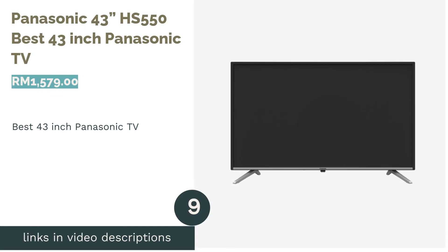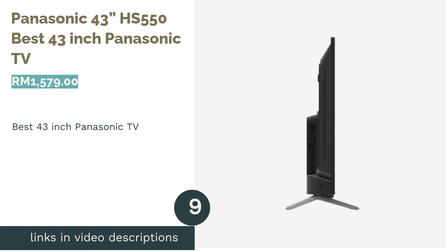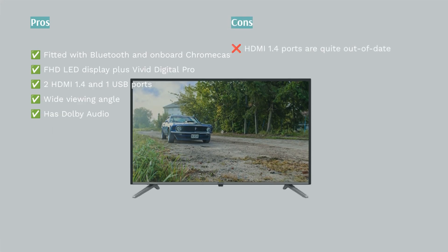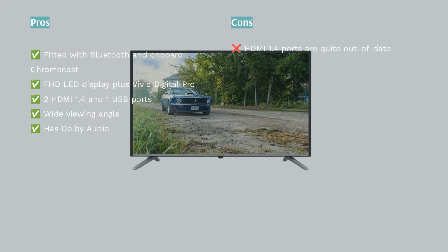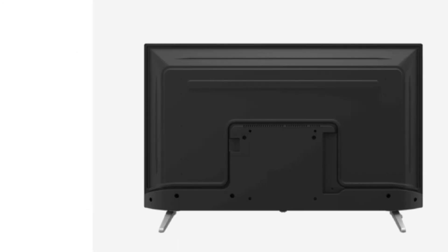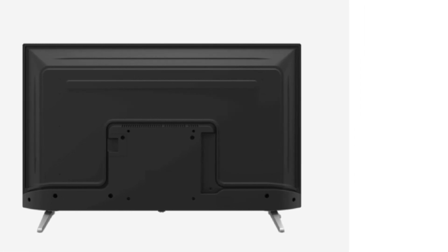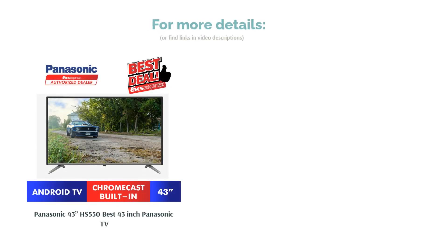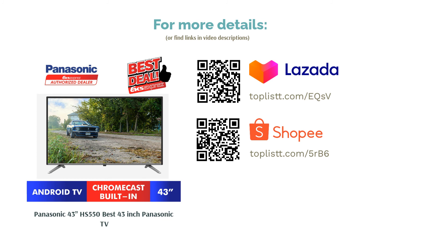The next product is the Panasonic 43 HS550, our pick for the best 43-inch Panasonic TV. If 32 inches is too small, we recommend the 43-inch Panasonic HS550. It features Bluetooth and a built-in Chromecast, considered upgrades from the H410. Unfortunately, like the H410, it is also limited to older generation HDMI 1.4 ports. With full HD resolution and Vivid Digital Pro, users can expect detailed yet vibrant picture quality maintained across a wide range of viewing angles.